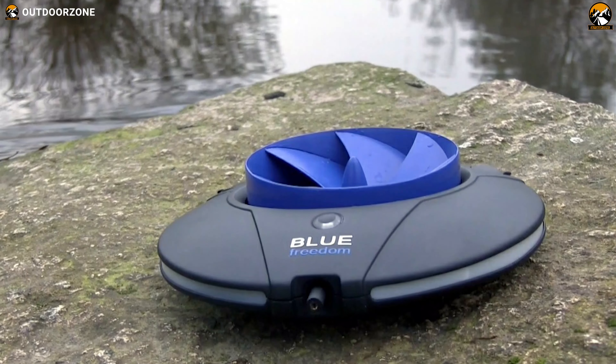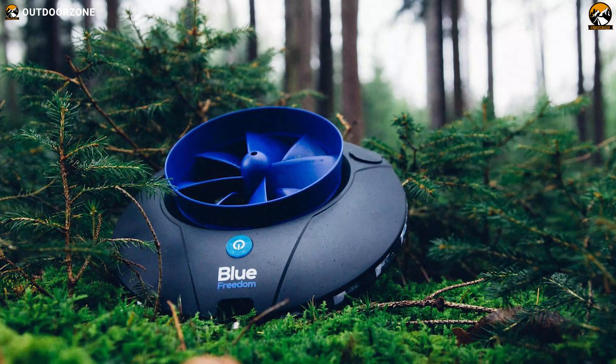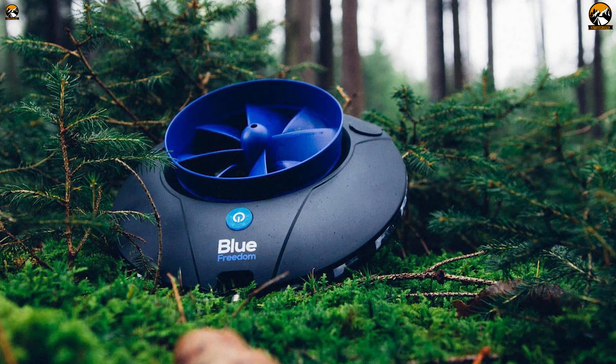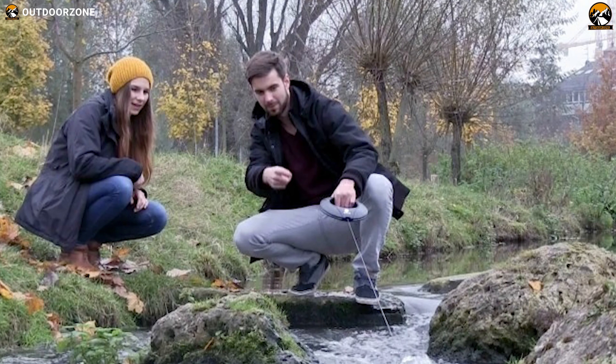The Blue Freedom Portable uses the power of water flow to harness energy and convert it to power up your electric devices. Whether you're hiking, camping or simply wanting to be out of the house, this device is going to save a lot of hassle for you.